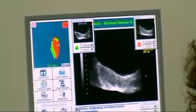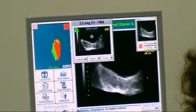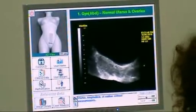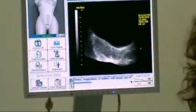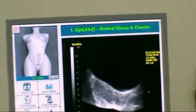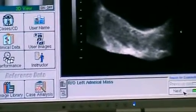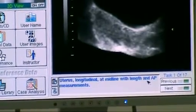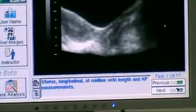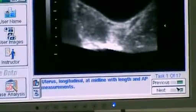Now this shows you how the student held the transducer, and this is how the professional held the transducer. The system is task-oriented, meaning this is the name of the case — gynecology, uterus, and ovaries. This is the reason for the field exam. Each case has one of many tasks; this particular case has one of 17 tasks, meaning the student can be self-guided and can learn on their own. An instructor does not have to be present with the student to scan.